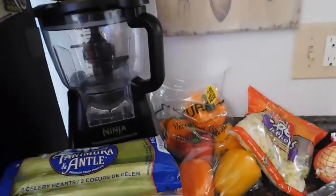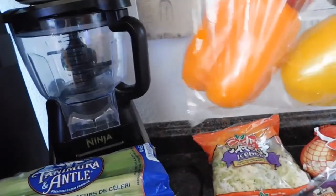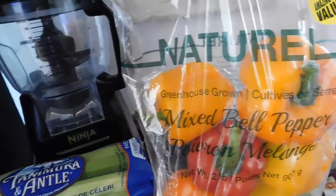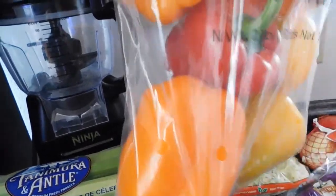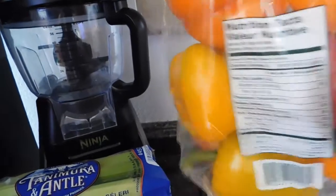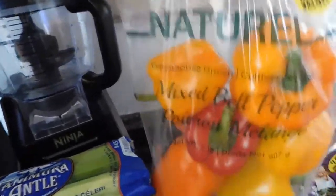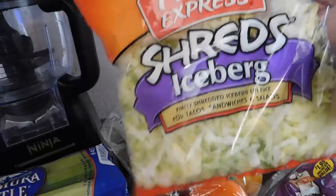For $1.99 we also got the mixed bell peppers — you get six bell peppers for that price. I really enjoy the orange bell peppers, and the kids eat them just like potato chips. I just cut them up and they enjoy it — great for healthy snacks and lunches.